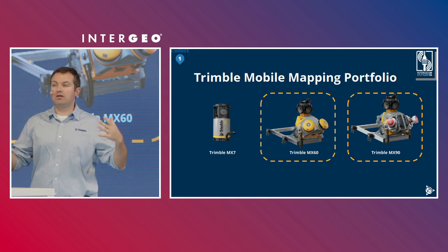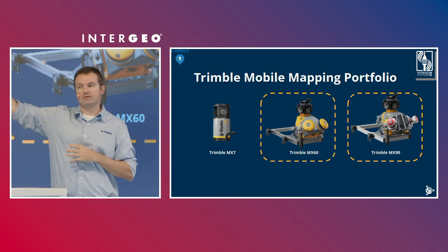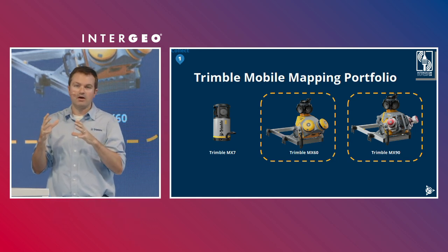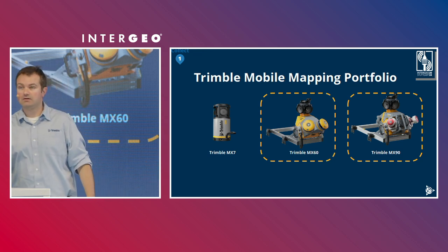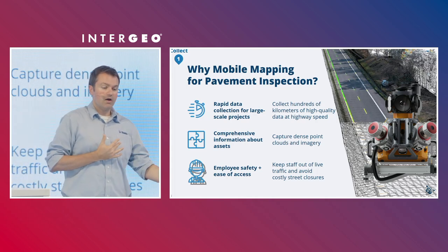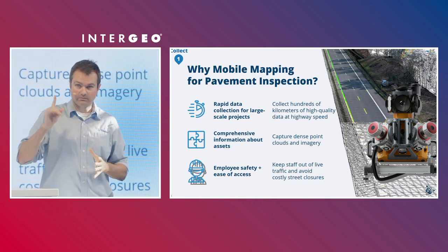We'll start with how to collect. You collect with the Trimble mobile mapping systems. Our portfolio — we just announced the Trimble MX60. If you want to learn more, please visit us in Hall 3. The MX60 or the MX90, with their backward-facing and downward-facing pavement cameras as well as LiDAR sensors on either side, are great sensors for this application. Mobile mapping enables rapid data collection for large-scale projects — kilometers after kilometers of high-quality data at highway speeds.